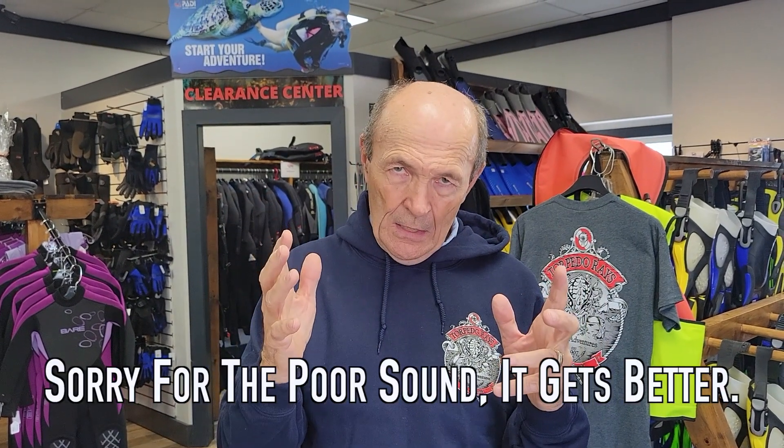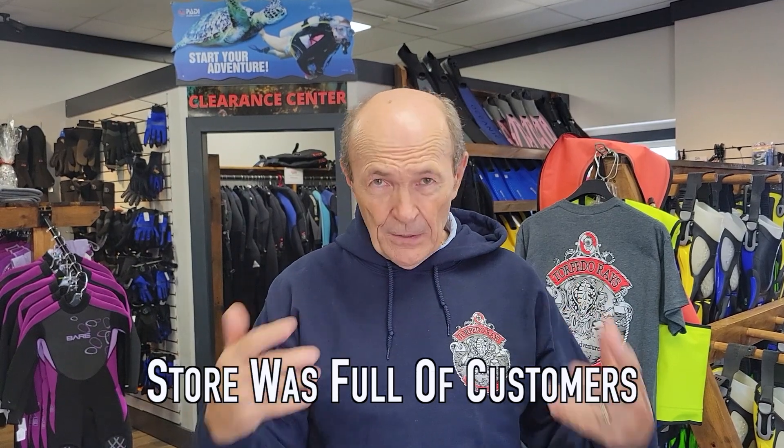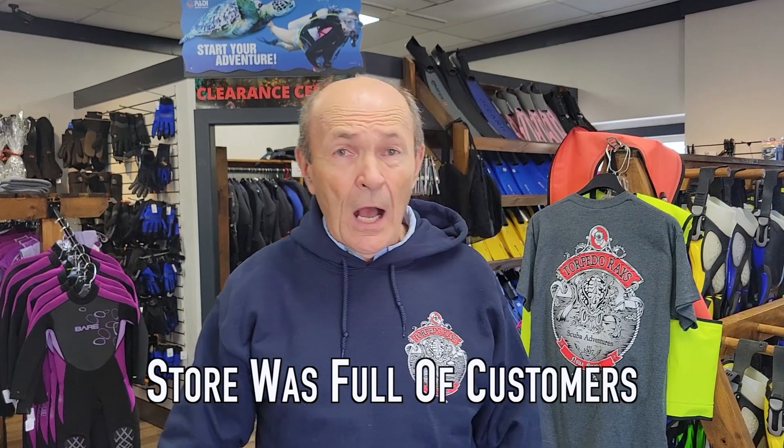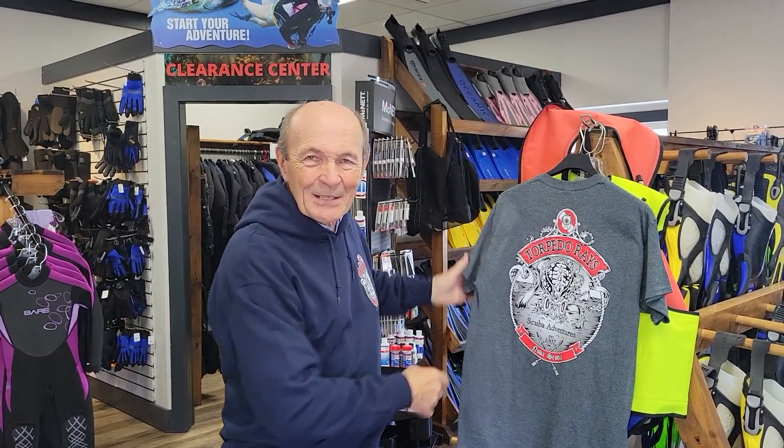Here I am in Dartmouth, Nova Scotia, and I've dropped in today at one of my favorite dive stores. I don't get here very often, but I have been here numerous times. I've met the owners and staff. I'm talking specifically about Torpedo Ray's — Torpedo Ray's of Nova Scotia. I believe it's probably the best dive store in the Maritimes.